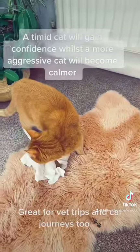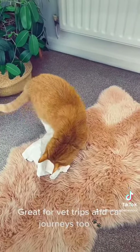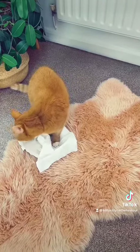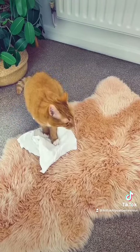Some will actually carry it around with them. Some will wrestle with it. This one's catnip free, but it really, really does help calm them and it helps make a less confident cat more confident.